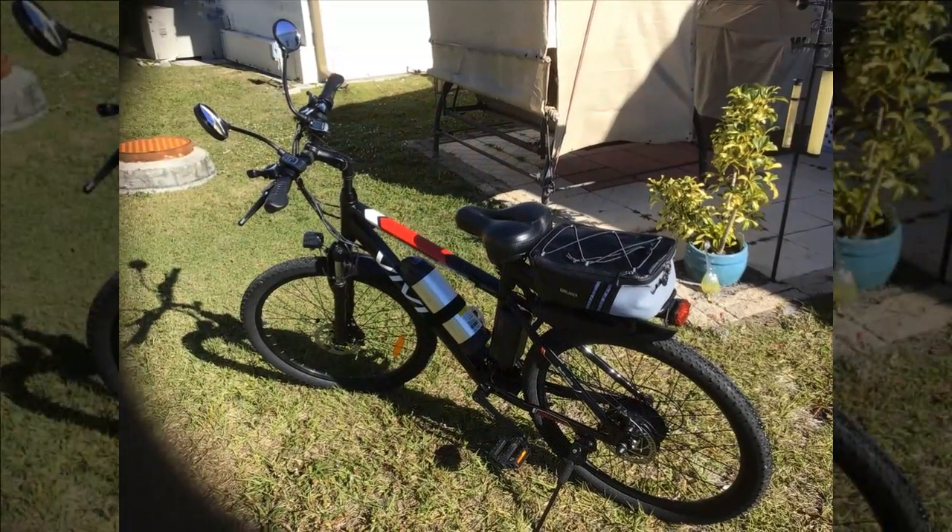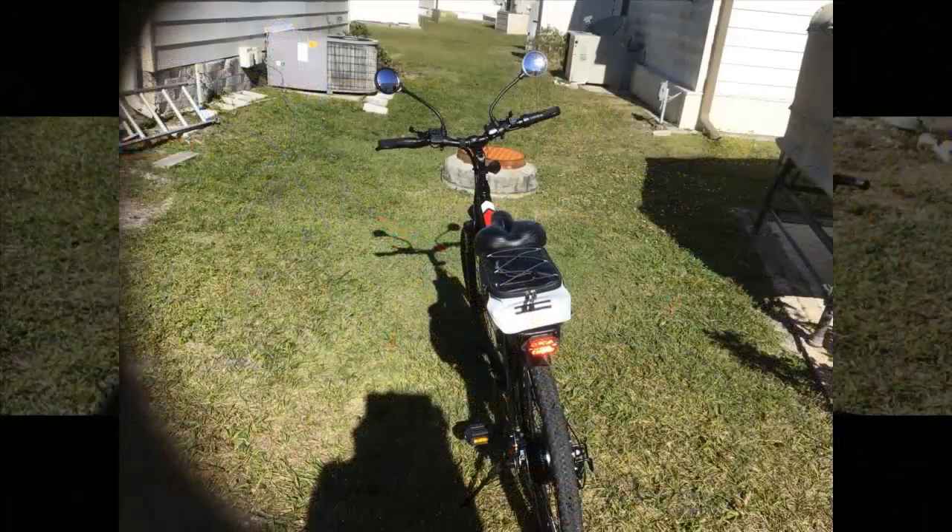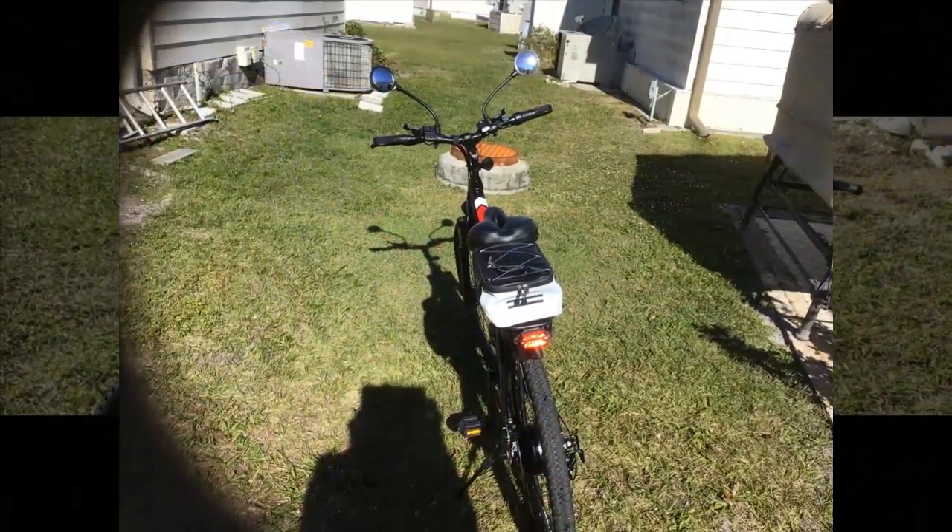They caution about the bike's weight during manual riding, suggesting extra care when turning. Despite these minor issues, the reviewer highly praises the company's performance and indicates they would recommend the bike to friends and family.